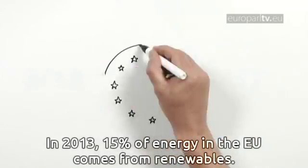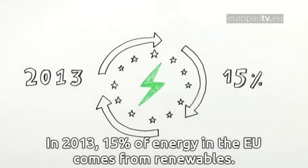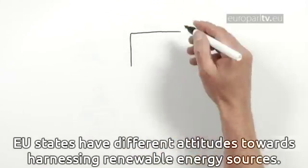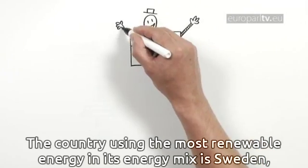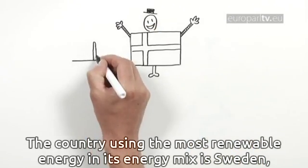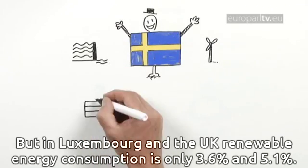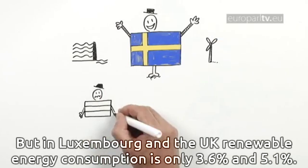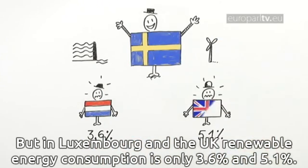In 2013, 50% of energy in the EU comes from renewables. Member states have different attitudes towards harnessing renewable energy sources. The country using the most renewable energy in its energy mix is Sweden, due to its hydropower plants and wind turbines. But in Luxembourg and the UK, renewable energy consumption is still only 3.6% and 5.1%.